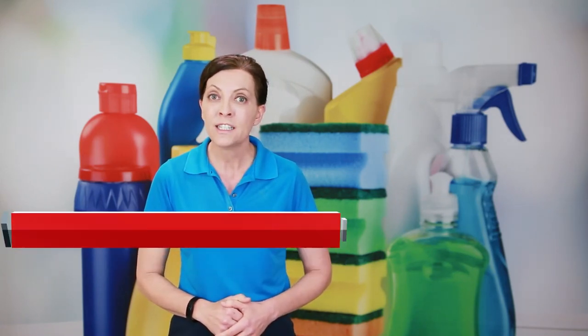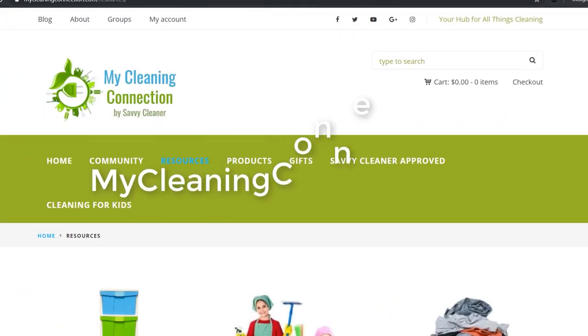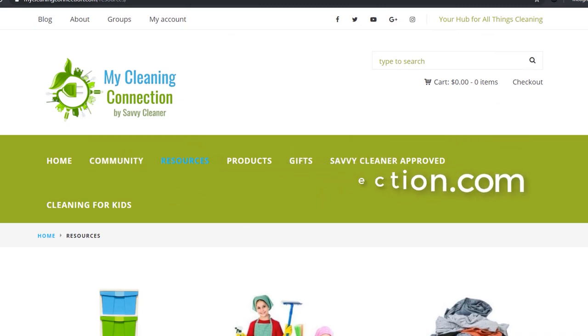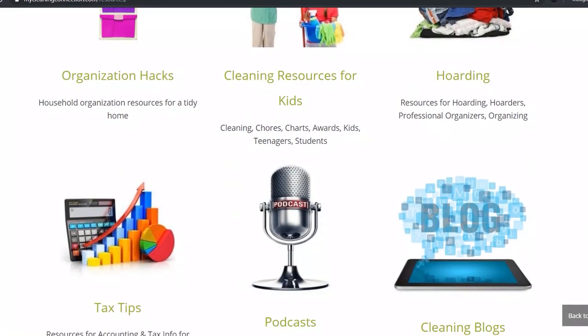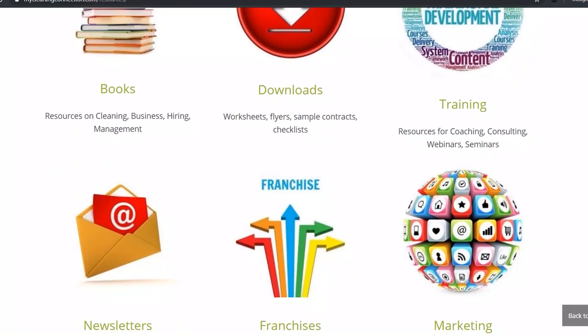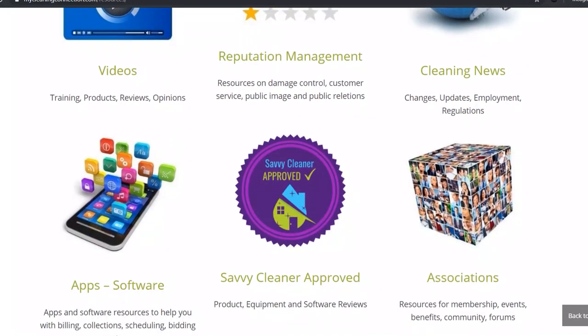Today's show is brought to us by MyCleaningConnection.com. This is a resource hub that has all different kinds of things — from books, podcasts, uniforms, product reviews, different kinds of cleaning equipment — all kinds of fun stuff that you can use if you're a professional house cleaner, an Airbnb host who does your own cleaning, or a homeowner who just wants to know the basics. Check it out at MyCleaningConnection.com.